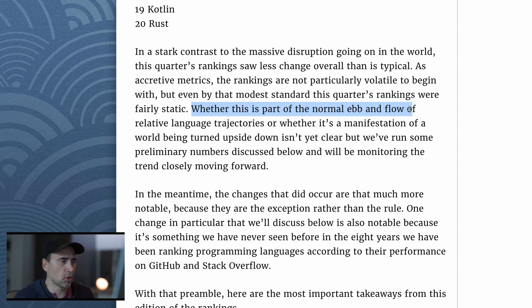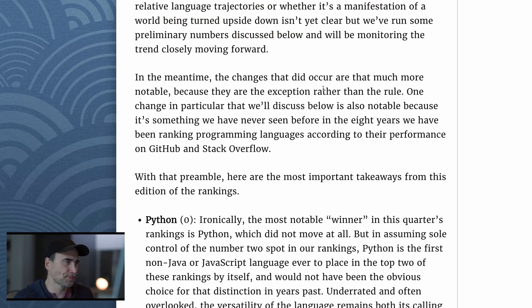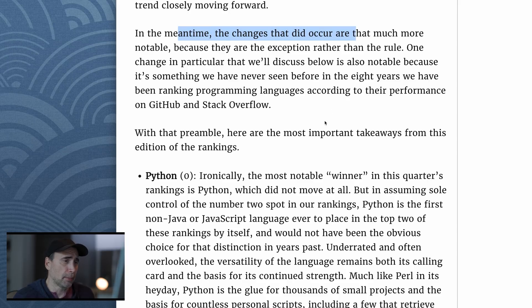Whether this stability is part of the normal ebb and flow of relative language trajectories, or whether it's a manifestation of a world being turned upside down by COVID, it isn't yet clear. They've run some preliminary numbers and will be monitoring the trend closely. Meanwhile, the changes that did occur are much more notable because they are the exception rather than the rule. One change in particular is also notable because it's something they have never seen before in the eight years they have been ranking programming languages on GitHub and Stack Overflow.